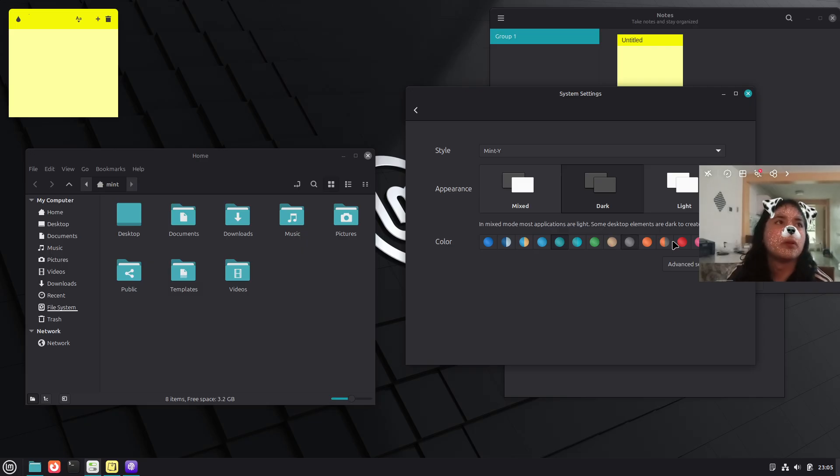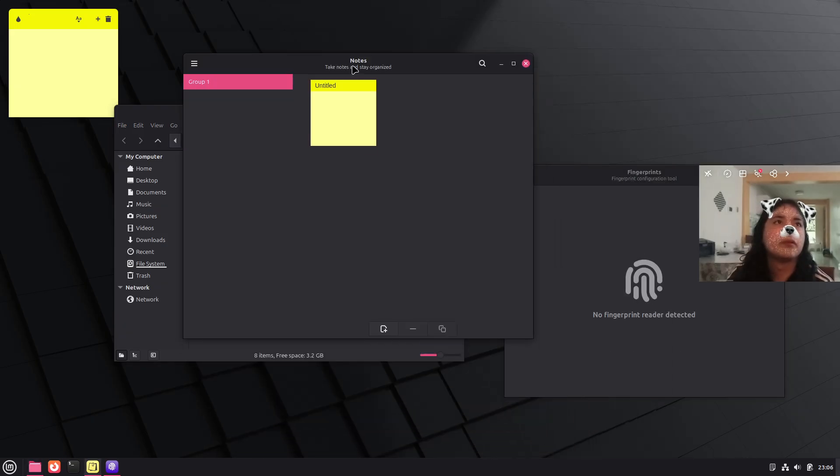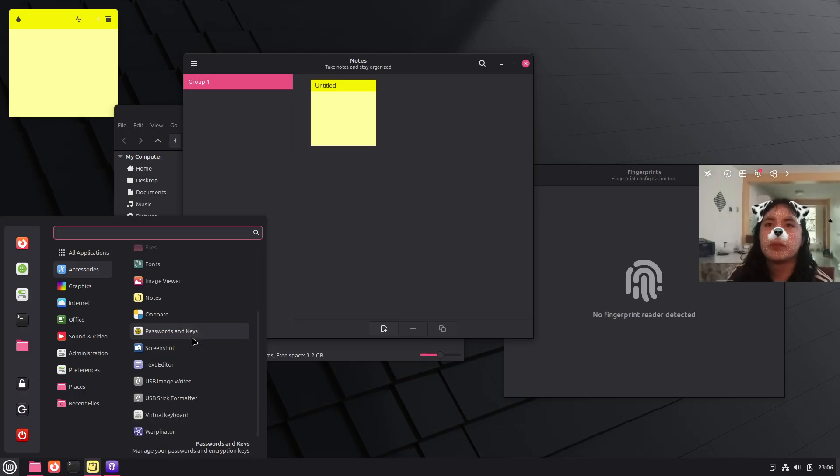The Mint Y theme also gets subtle tweaks — a cooler gray tint and softer dark mode — and Mint patches Libadwaita styling so GTK4 and Libadwaita apps respect Mint themes and your chosen accent color more predictably. Long term, Mint's own Libadapta, a soft fork of Libadwaita with theme support, is in play to keep GTK4 apps visually aligned without heavy hacks.